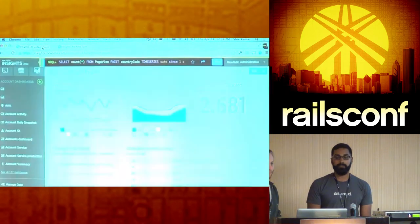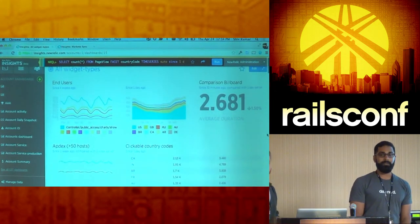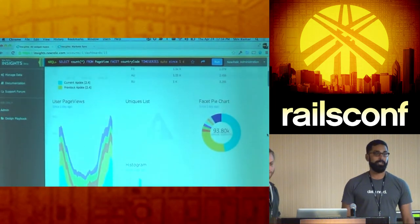That's really all we have in terms of slides and examples. We were hoping to open up the rest of the talk just for questions to talk about New Relic.